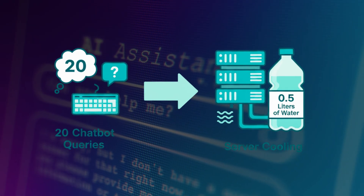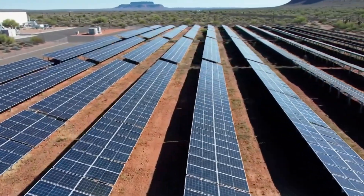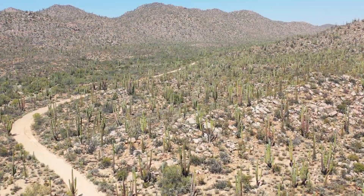Also, many of these factories are built in hot, arid regions like Arizona and Texas to take advantage of solar energy. But in those same places, water is already scarce.